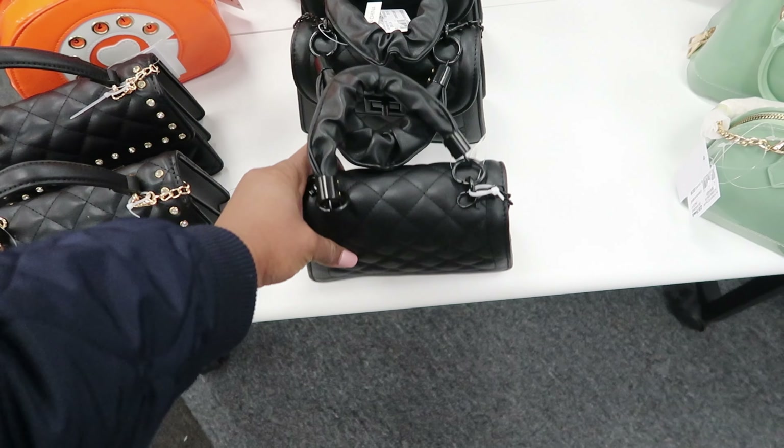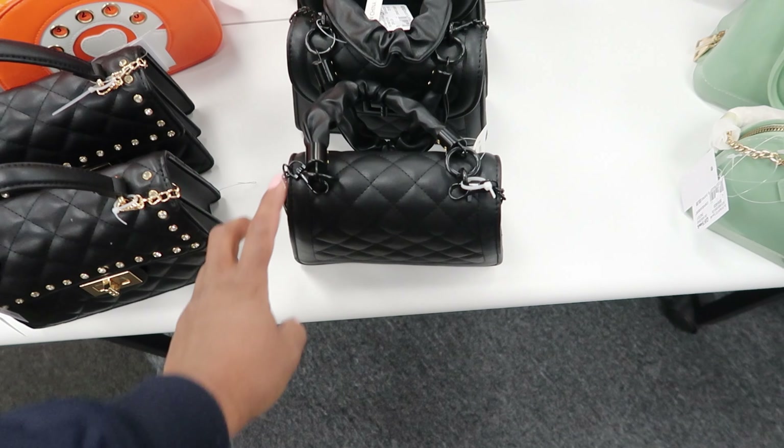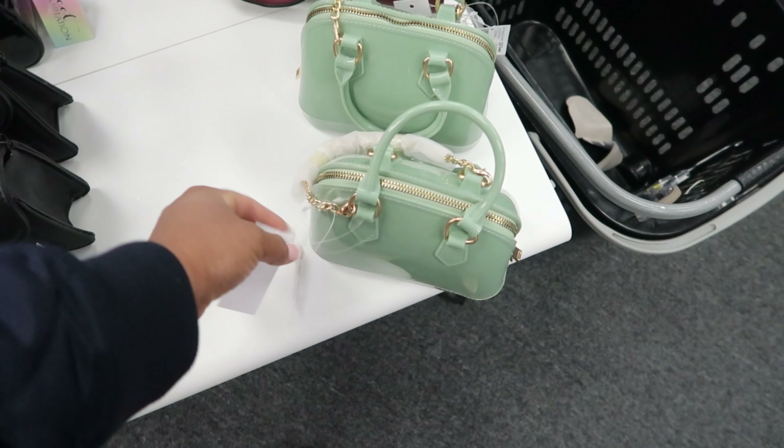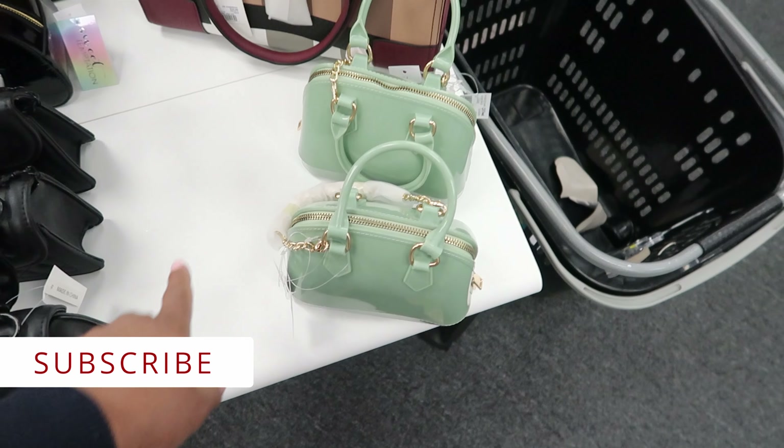They have this one, you can carry it as a crossbody or a handbag as well. This one is $14.99 and then they have this one — this one is $9.99 and you can carry it as a crossbody or a handbag.